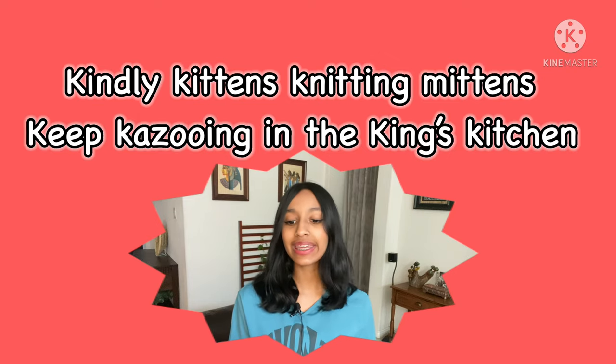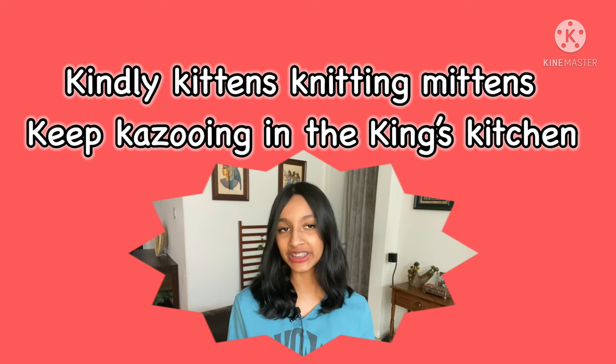Okay, now are you ready to say it fast? If you aren't, pause the video, practice some more, and when you're ready unpause so we can say it fast. But if you are ready, let's keep going — kindly kittens knitting mittens keep kazooing in the king's kitchen! Good job! Give yourself a pat on the back if you tried this challenge.